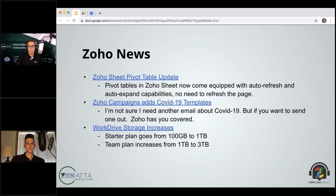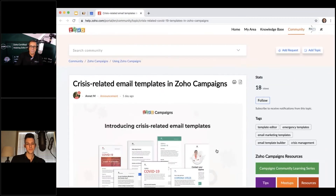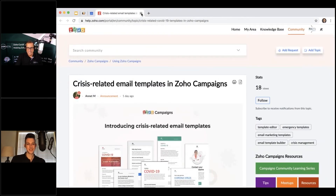Speaking of COVID-19: Zoho Campaigns has added a whole bunch of COVID-19 email templates. If you do want to communicate best practices — hand washing, social distancing — there are templates you can choose and send to your customers. Personally, unless it truly directly affects your clients, they probably don't need another coronavirus email, but the templates are there if you need them.